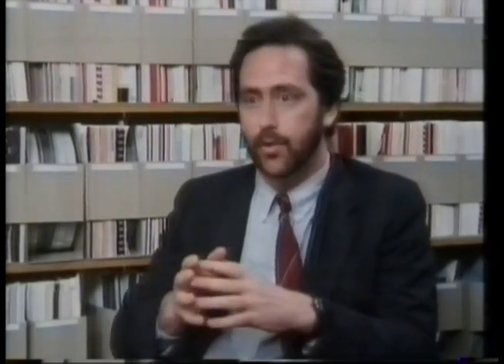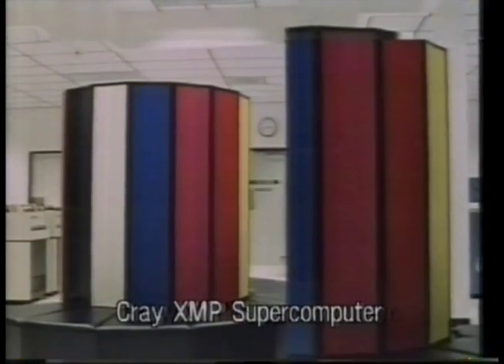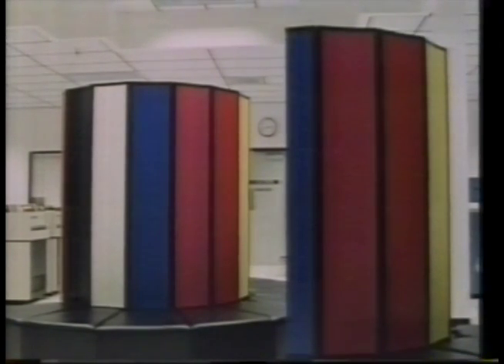It turns out that silicon has a fairly narrow operating range of temperatures, and very quickly you wind up with something too hot to be practical. So, in fact, the latest supercomputers really are very small, very highly efficient refrigerators.